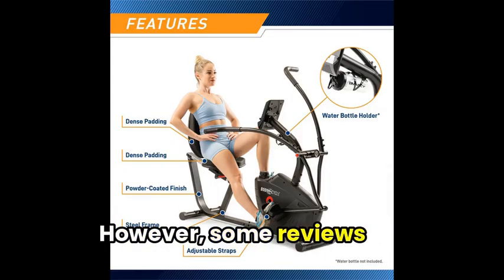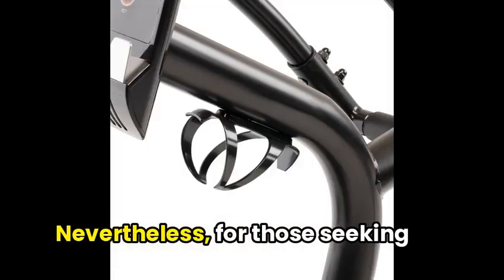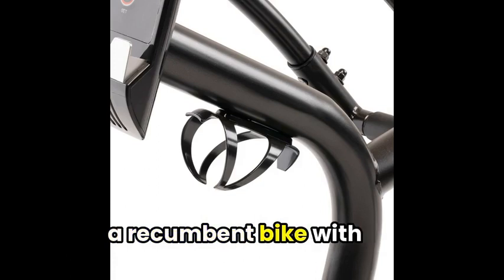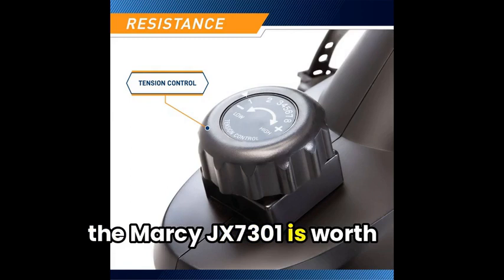However, some reviews mention difficulties with assembly and quality control. Nevertheless, for those seeking a recumbent bike with advanced features, the Marcy JX7301 is worth considering.